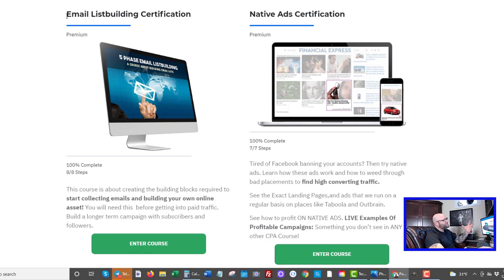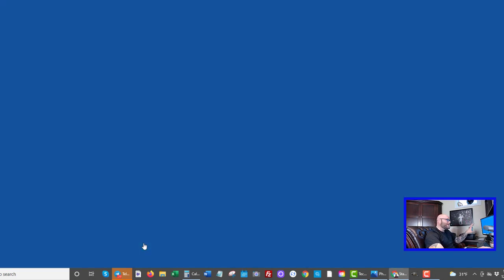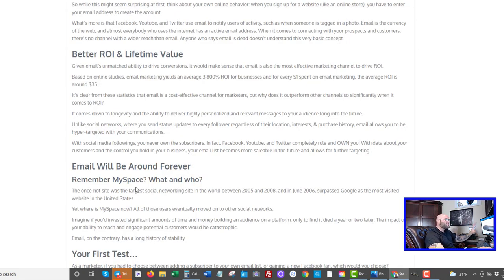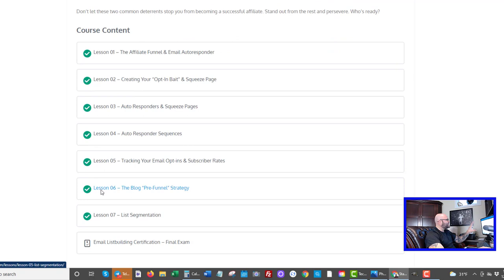If you don't know all of the benefits of building a list, make sure you come into powerhouseaffiliate.com and look at our courses and lessons. One of them is called the email list building certification. When you enter that course there's a bunch of lessons on what this is, how to set it up, everything you need to know about autoresponders, and the data behind how much you can expect to earn as an affiliate marketer with your own email list. We have video and text in here so you can enjoy both methods of training.